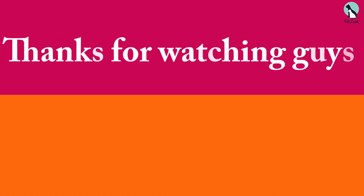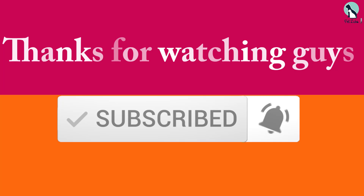Thanks for watching guys. I hope you liked this video and found it helpful. Please make sure to like, comment, and subscribe. If you have any questions related to these products, you can leave a comment down below and I will get back to you.